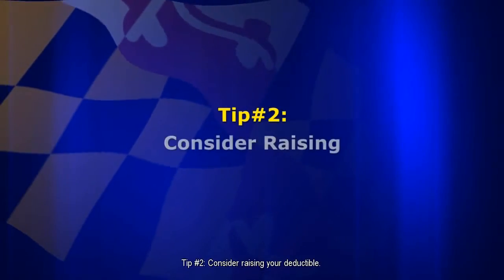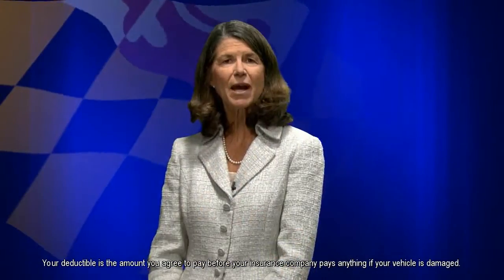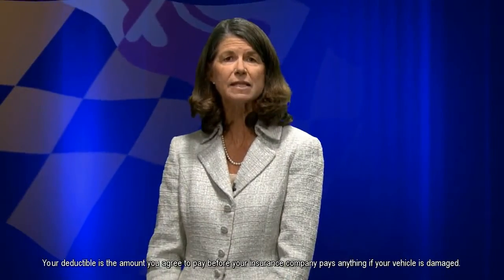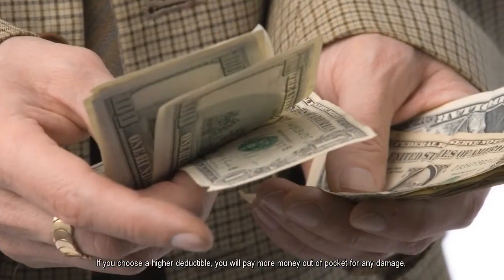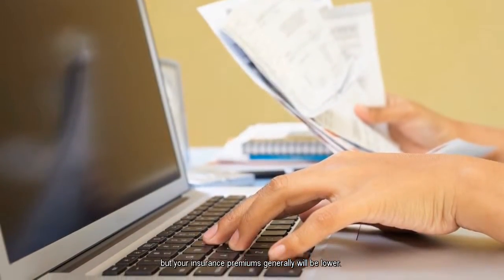Tip number two: consider raising your deductible. Your deductible is the amount you agree to pay before your insurance company pays anything if your vehicle is damaged. If you choose a higher deductible, you'll pay more money out of pocket for any damage, but your insurance premiums generally will be lower.